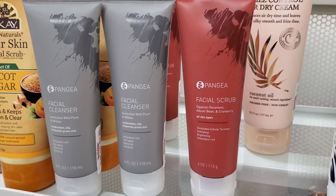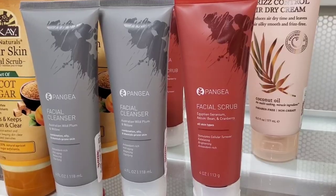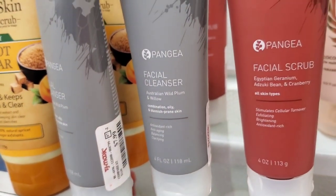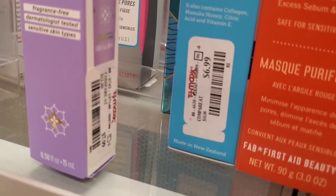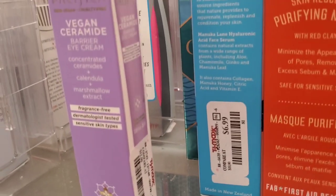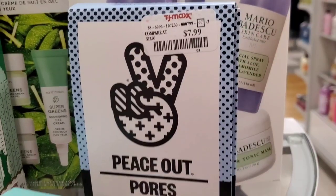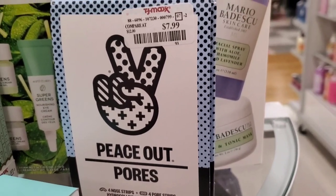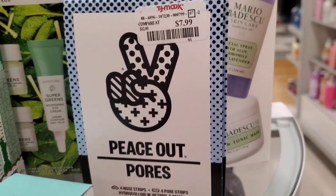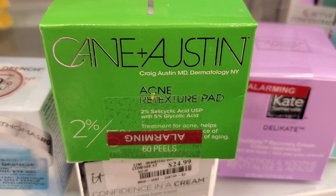For new skincare, they had this new brand — I'm not sure how to pronounce it — but it looks pretty nice. I found a facial cleanser and a facial scrub for $8 each. They also had this Pacifica Eye Cream, new here for $7.99 — it's a vegan ceramide barrier eye cream, which also looks good.